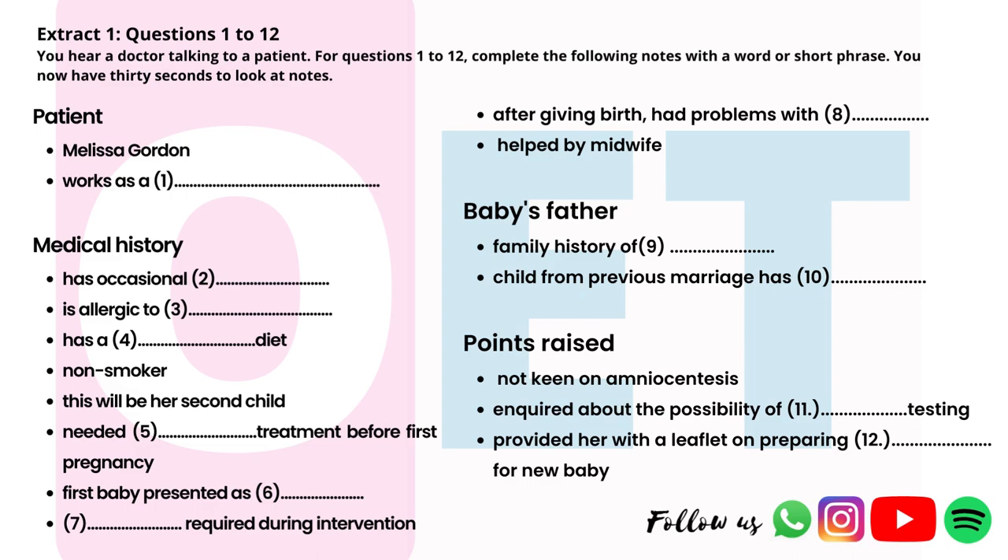I currently do four days a week, but I hope to reduce that to three after my maternity leave. So, tell me about your medical health. Do you have any conditions I should know about? Well, I have asthma attacks, but they don't happen often. I lost about ten kilos, and that certainly helped. I have an inhaler, but I hardly ever use it.